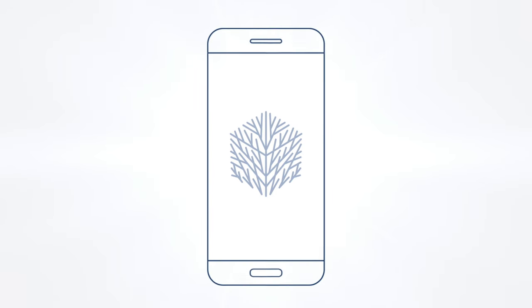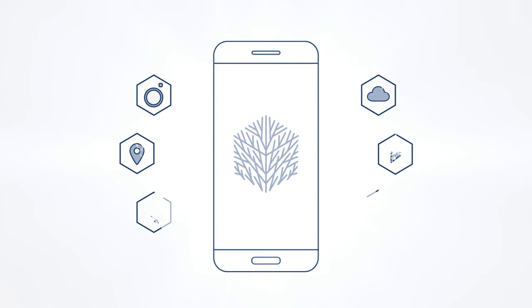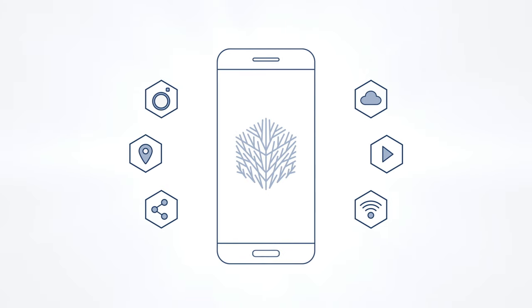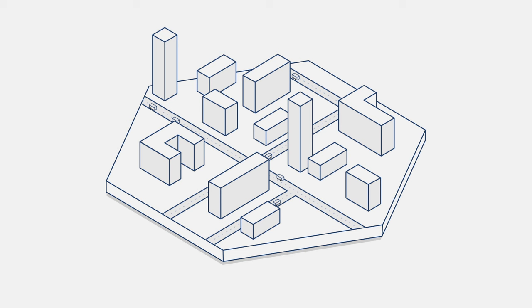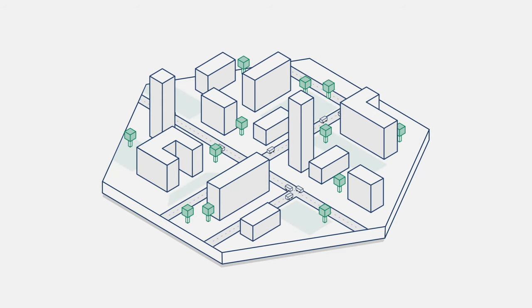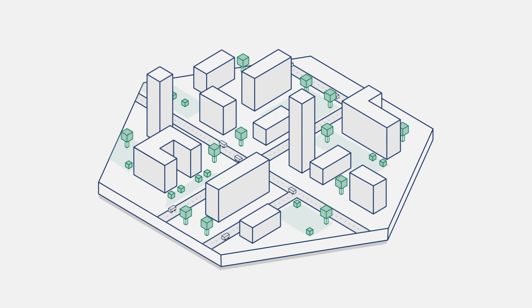We are living in exciting times. Intelligent technology has become a familiar part of our day-to-day life, making many facets of our lives easier and more pleasant. At the same time, there is also a return to nature. A growing number of parks and green areas are being created to compensate for the noise of the bustling city. As a result, our cities are becoming greener and greener.